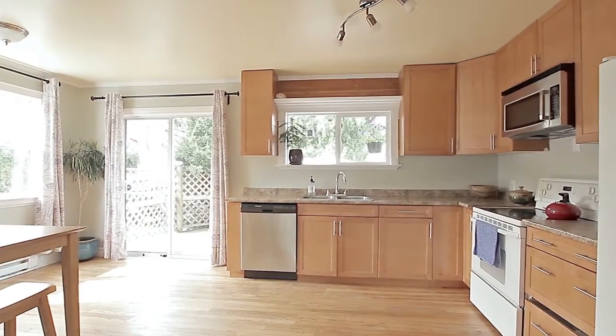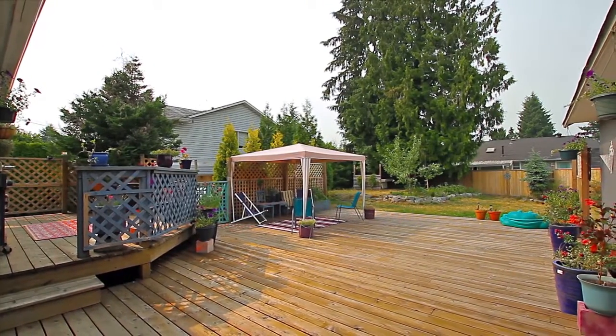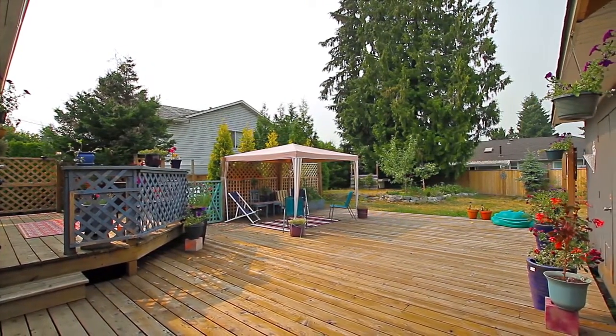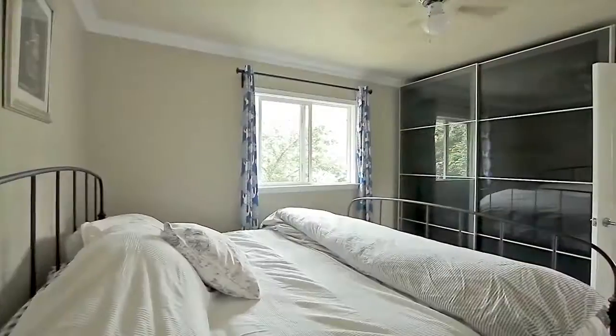Sliding doors from the kitchen lead out to your massive patio, ideal for hosting summer parties with friends and family, or relaxing with a cup of coffee, while your fenced yard offers plenty of room for kids or pets to play.